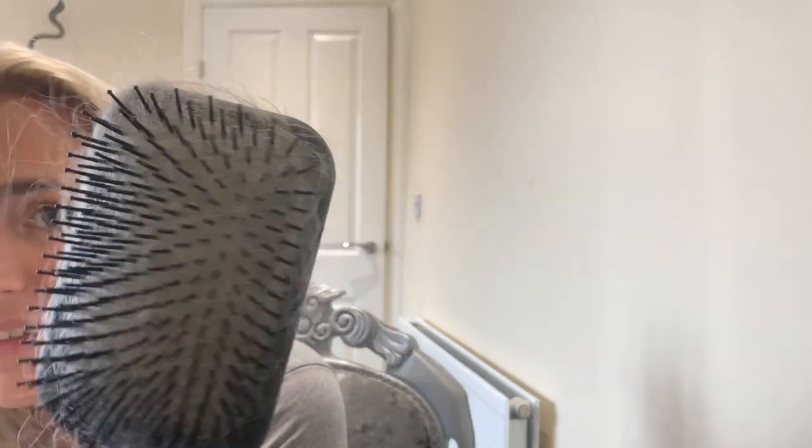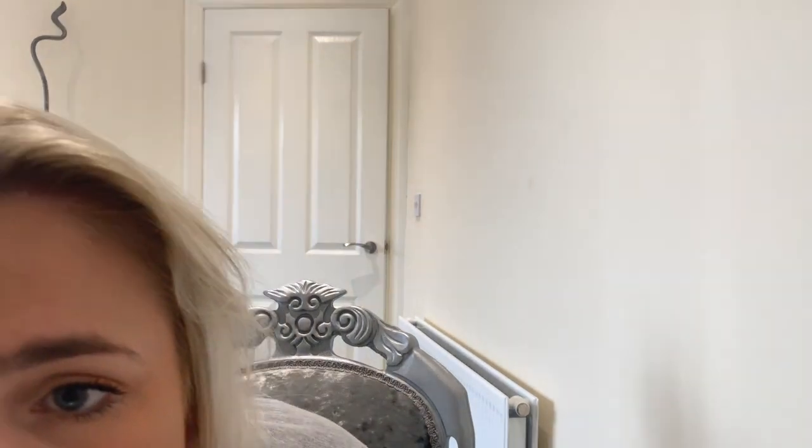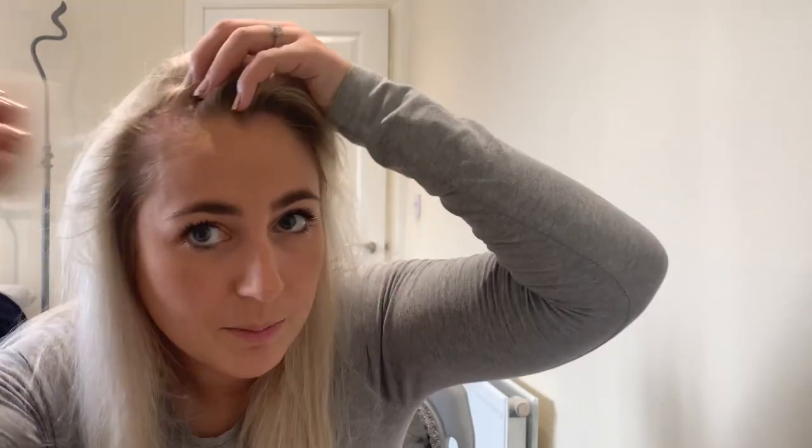I don't know what your hairbrush looks like, but this is mine after a couple of days — it is so full of my beautiful long hair. That is the problem: it gets so knotty with the psoriasis, you lose so much hair. It's just not good. Anyway, I'm going to speed this part up while I do the whole scalp.